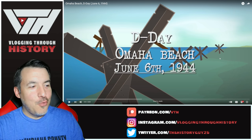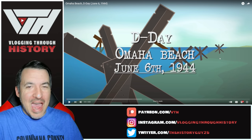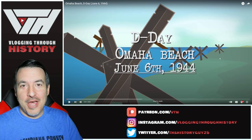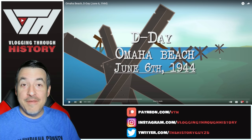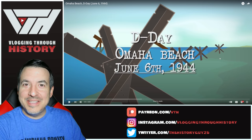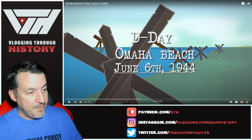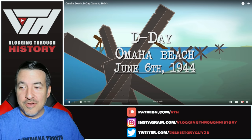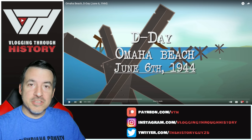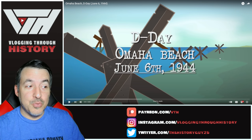Welcome back everyone to another reaction video. It is June 6th, the 78th anniversary of D-Day. Anyone who has spent time interested in history is familiar with the importance of this date. I thought it would be good to take a look at a Simple History video on Omaha Beach that I haven't seen yet. The link to the original content is in the description if you want to check it out without my commentary.